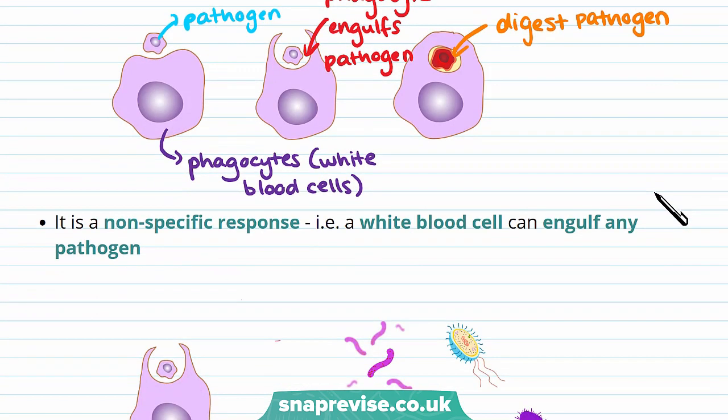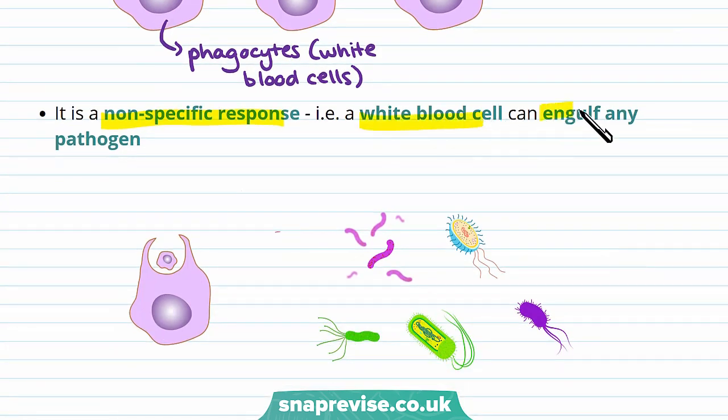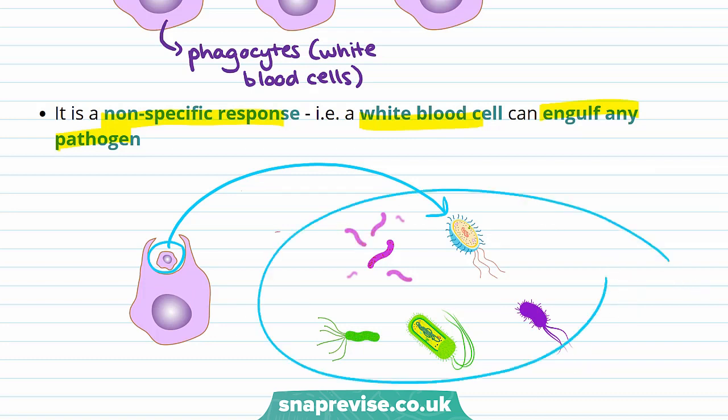Phagocytosis is actually a non-specific response. For example, a white blood cell can engulf any pathogen — this could be a bacteria, virus, fungi, or protist. It can be anything that the body recognises as a pathogen.